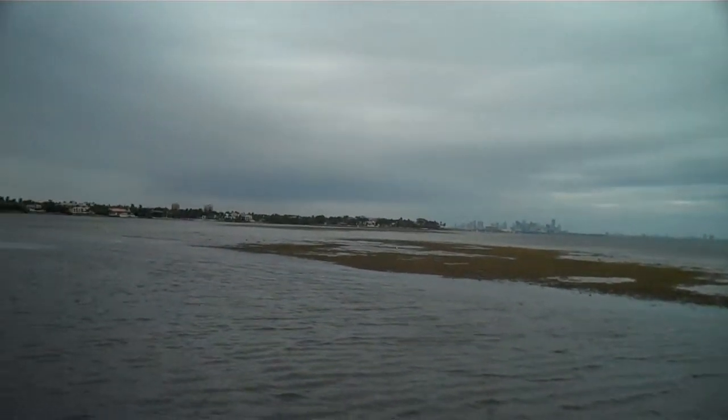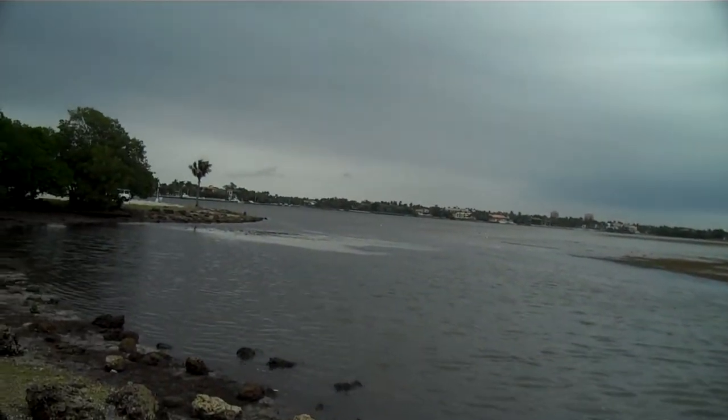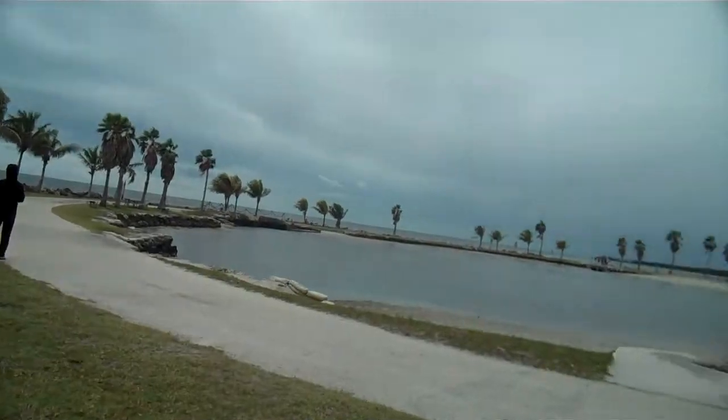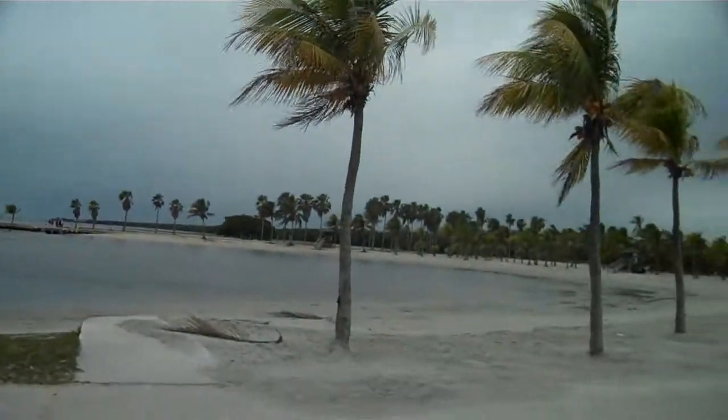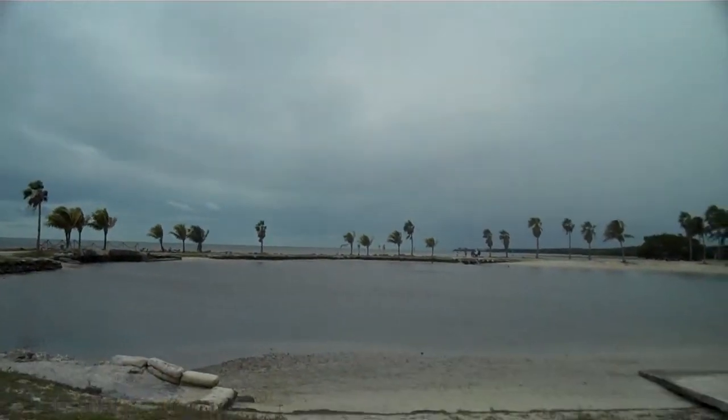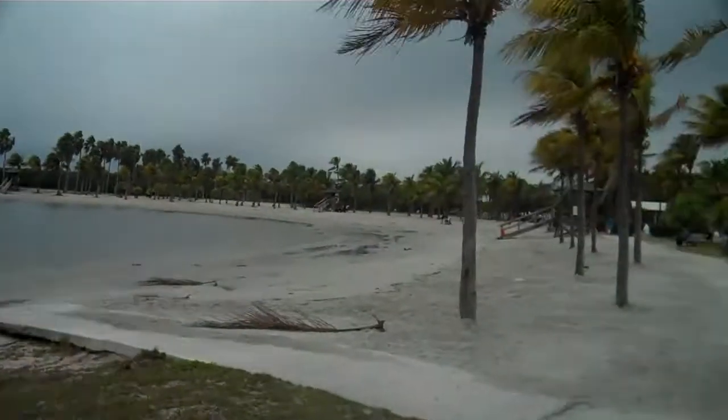Windy Sunday here in Matheson Hammock Park. Hey folks, here we are another windy March day in Florida. Not really typical of the weather we usually have here, but there you have it. It's a beautiful, stormy day here on the bay in Miami.